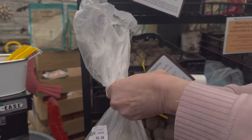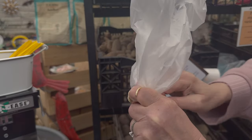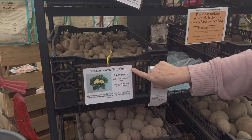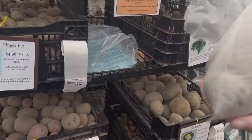These are new - I've never grown these before. They have a lot of varieties: Australian, Fingerling, Russian, Shipton. I think these are good ones. Okay, cool.